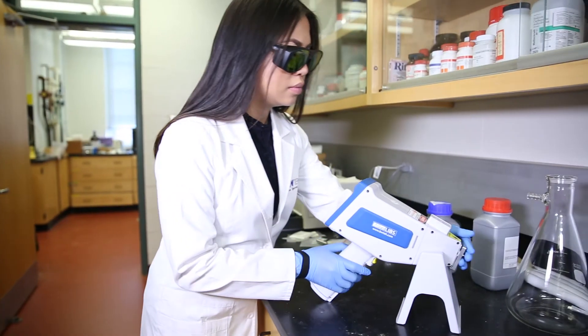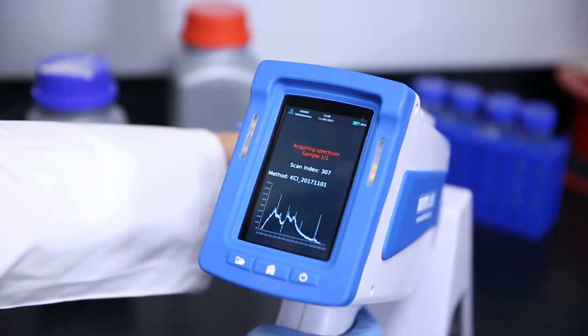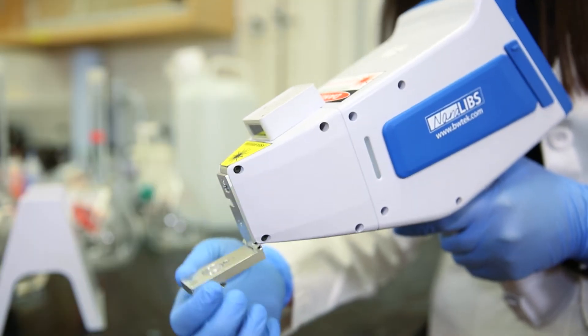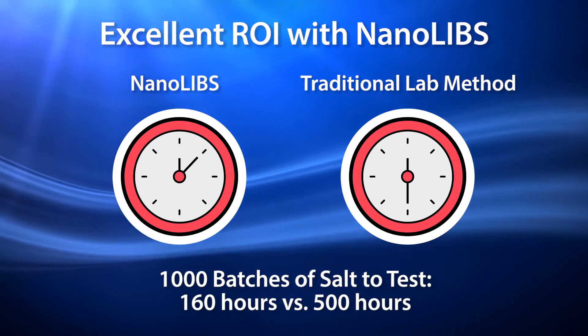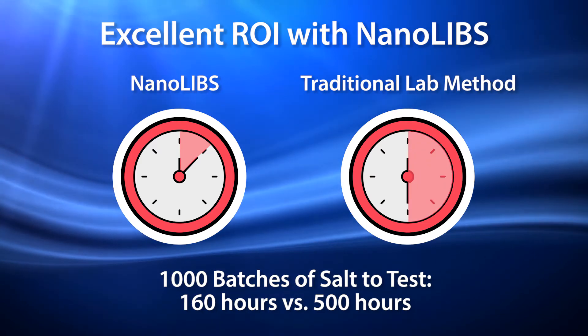With its lightweight design, intuitive user interface, and advanced algorithms, the NanoLibs from B&W Tech provides rapid material identification results in seconds. It increases productivity by eliminating the need for chemical reagents or lengthy sample preparation and analysis. Using the NanoLibs provides excellent return on investment compared to traditional laboratory methods for salt identification.